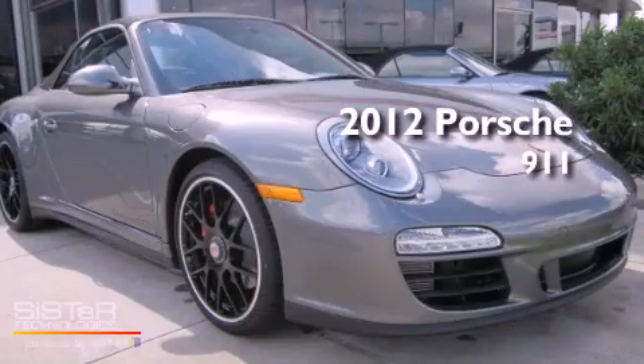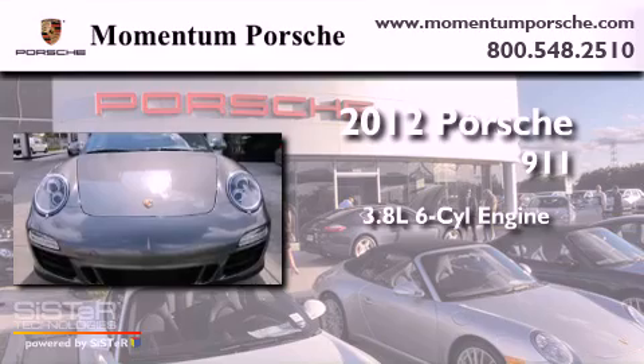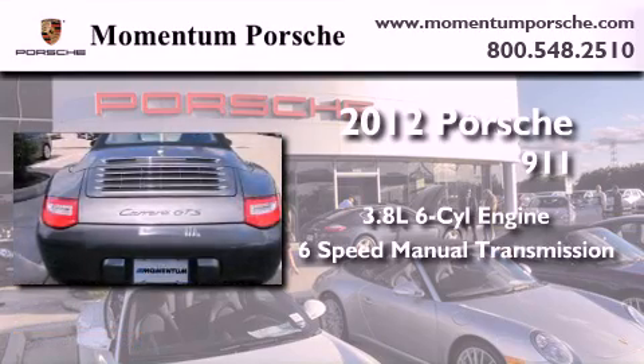This is a brand-new 2012 Porsche 911. It has a 3.8-liter six-cylinder engine and a six-speed manual transmission.